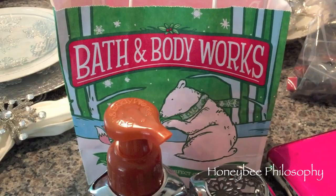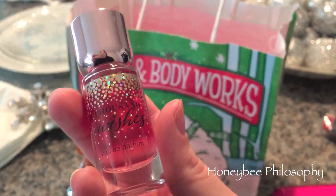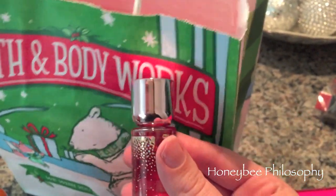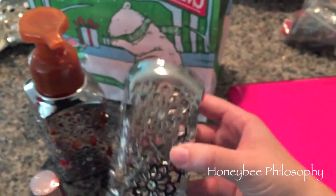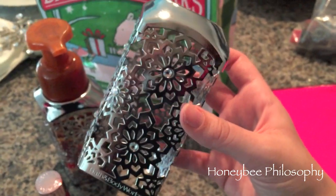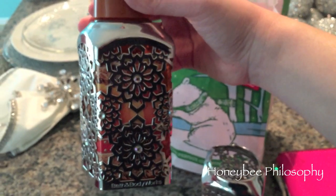I went to Bath and Body Works again. They had the 'A Thousand Wishes' scent I've really been loving — a little perfume for only five dollars — in a pinky rose gold coloring, and I think it's so pretty. I used a coupon for a free item and got the body wash as well. I also got two really beautiful soap covers that look like snowflakes with bling in the middle — I could use these all year round since they almost look like flowers or snowflakes.